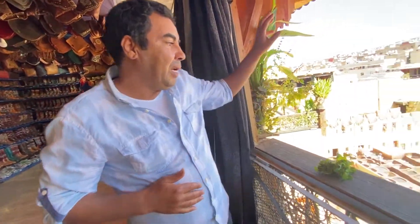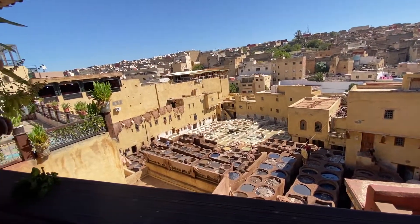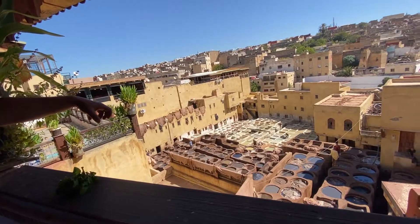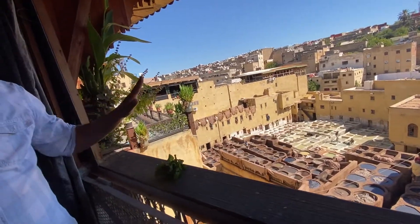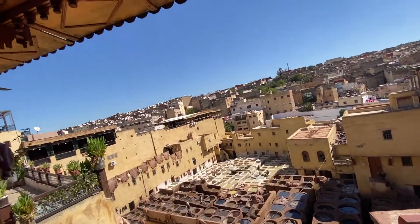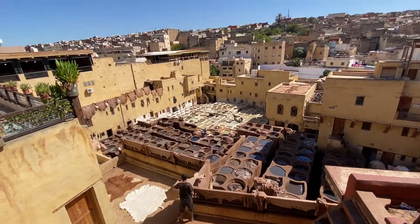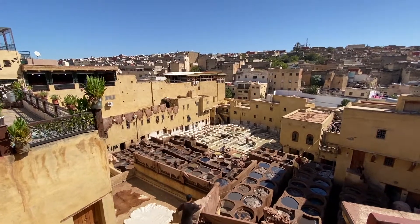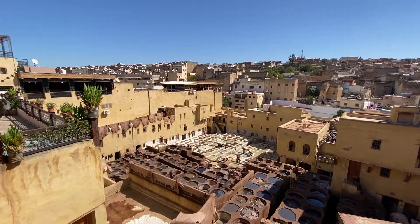They leave the skin one week in lime and pigeon droppings, then two weeks in color. After washing, they put them in color. Except for yellow — yellow colors they dye by hand. They mix the color in buckets and dye them by hand, not inside the vats.